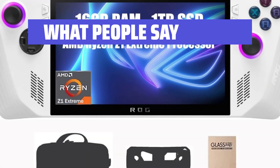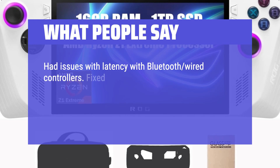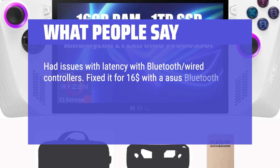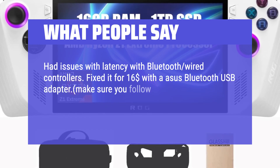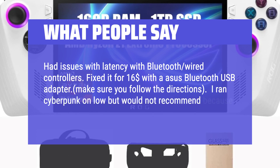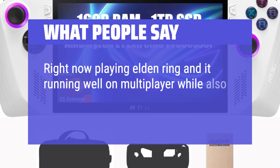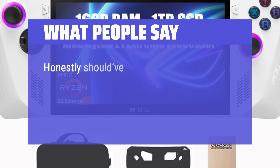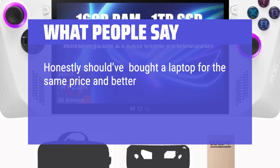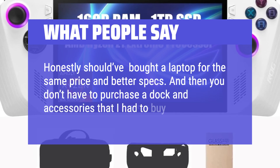What people say: Had issues with latency with Bluetooth wired controllers — fixed it for $16 with an Asus Bluetooth USB adapter; make sure you follow the directions. I ran Cyberpunk on low but would not recommend it because it doesn't run well. Currently playing Elden Ring and it's running well on multiplayer while also running YouTube in the background. Honestly, I should have bought a laptop for the same price and better specs, and then I wouldn't have had to purchase a dock and accessories.